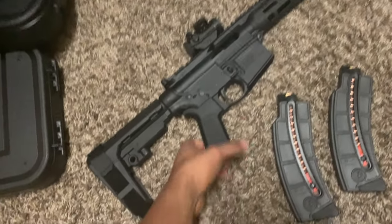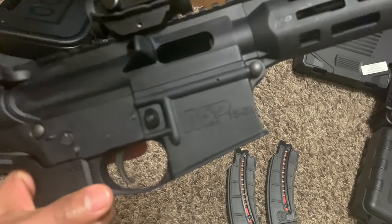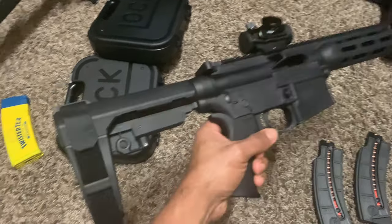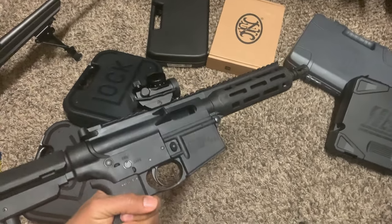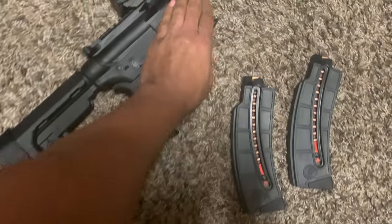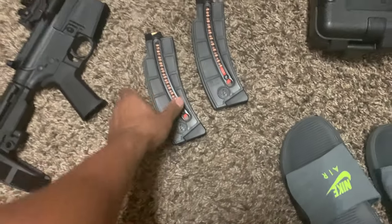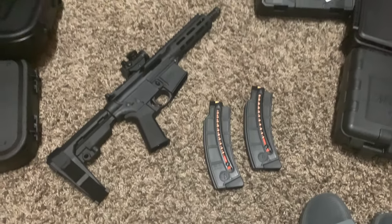What we have here is the M&P 15-22 in .22 Long Rifle, with the SB Tactical brace. It's a 15-22 long rifle. This one just recently came out, and it's not loaded or anything. I definitely had to pick it up because I got so many rounds of ammo for that Kel-Tec.